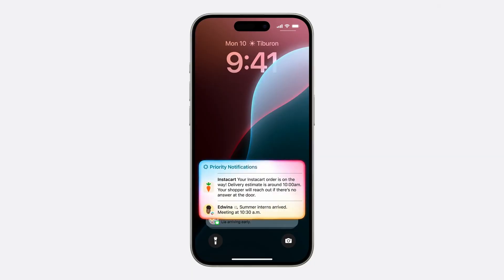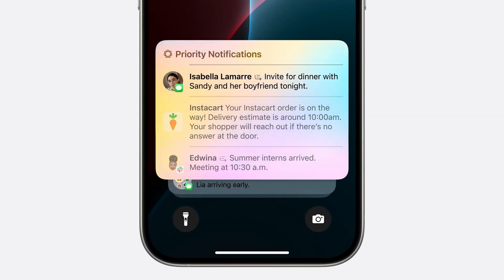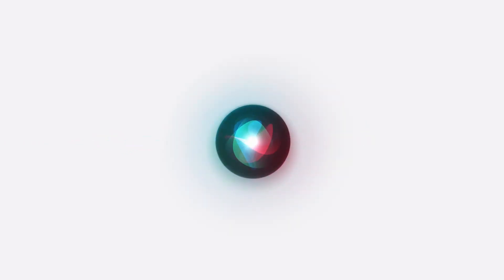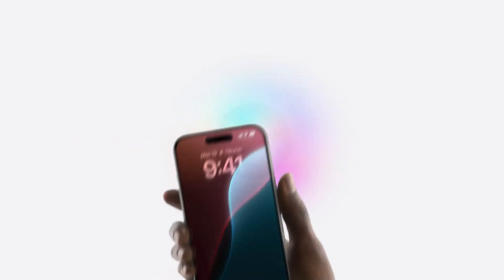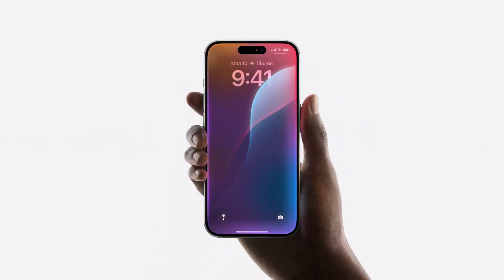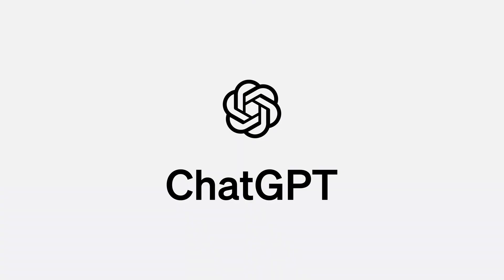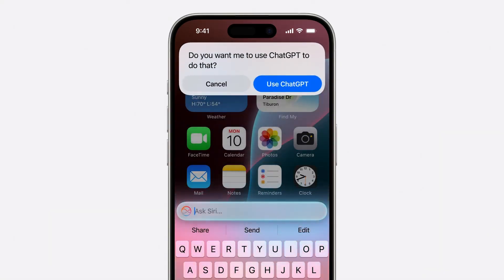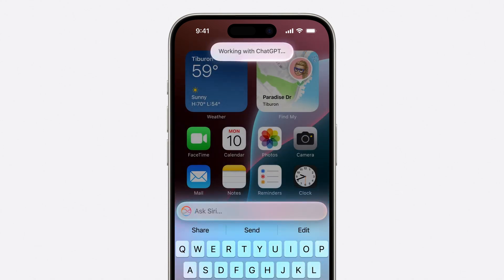I'm really excited about the notifications as well — I get too many of them. You'll get priority notifications and Apple Intelligence will summarize things that are important to you. I only used Siri in the past to set timers, but now it looks like it's getting better, and it's getting an integration with ChatGPT, where you can ask it a question and it will privately send that message off to OpenAI to give you the best possible answer.